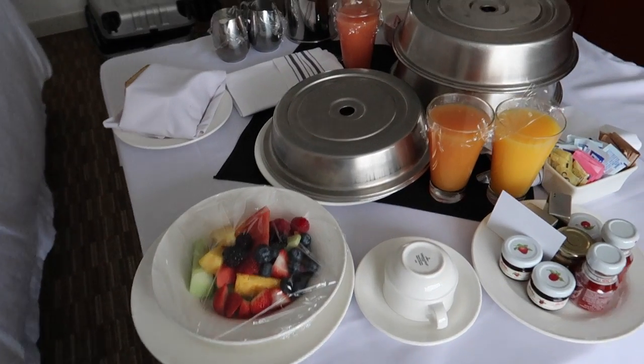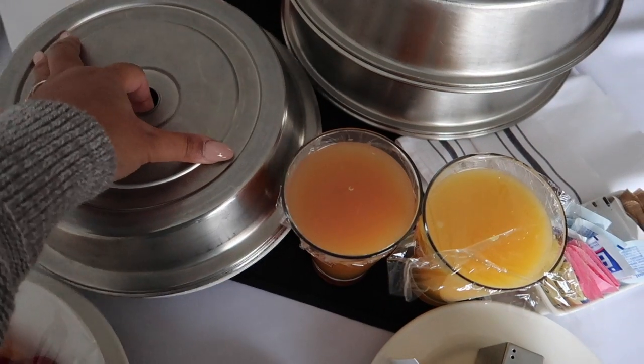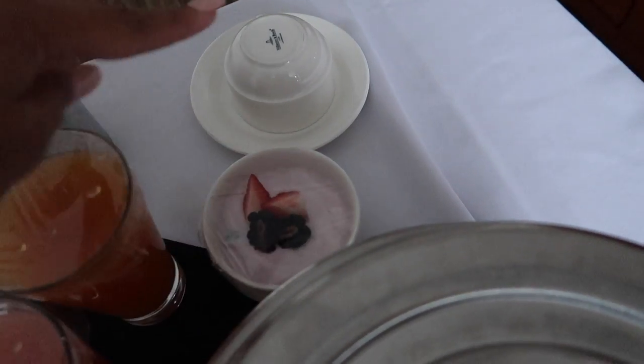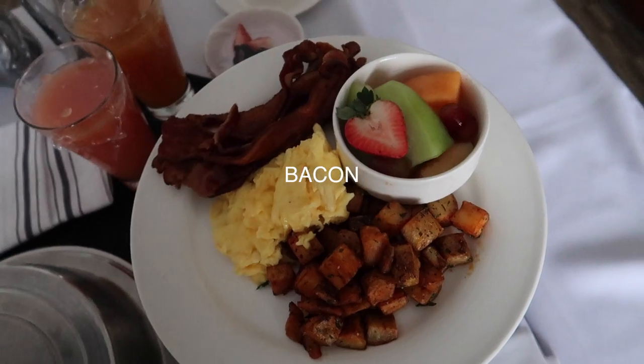Our breakfast is here. We got a fruit bowl, some orange juice, grapefruit I think, and apple juice. Got some pastries, toast, oatmeal — or yogurt actually.